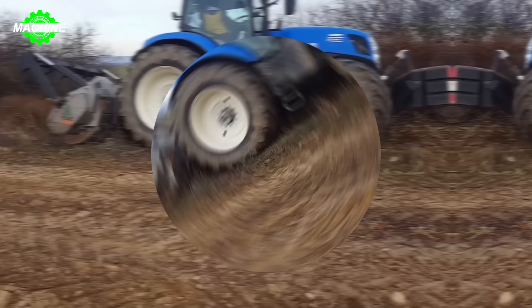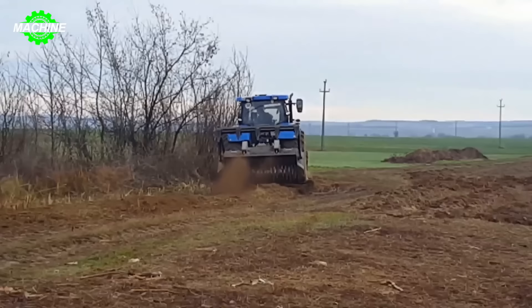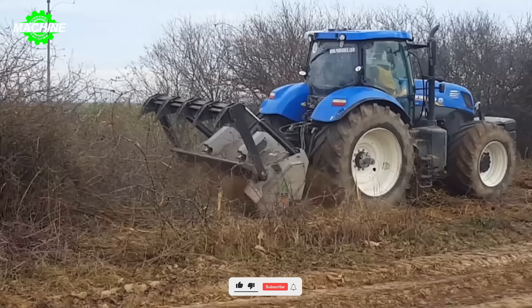This scene is sure to impress you with the New Holland T7.270. Equipped with advanced technology, the machine is performing land tillage work before planting crops vigorously and efficiently. The New Holland T7.270 is one of the leading agricultural machinery models, with high power and precision, enhancing productivity and production quality in agriculture.